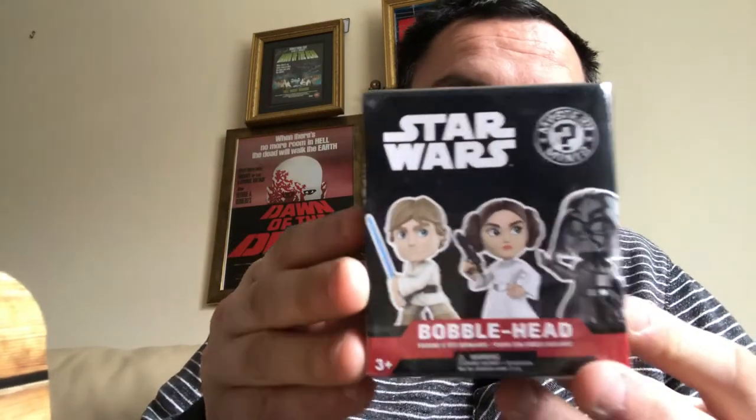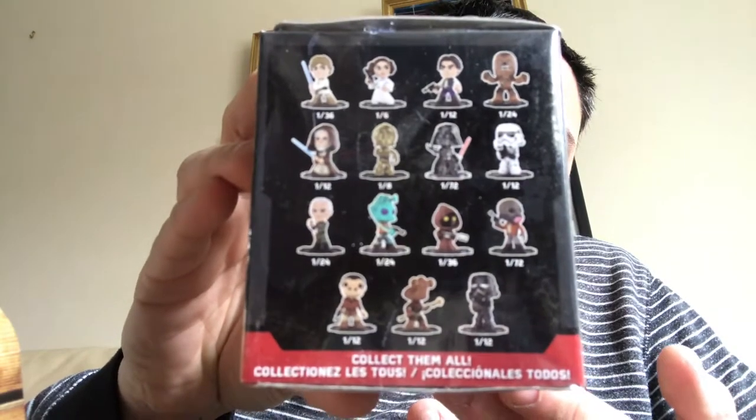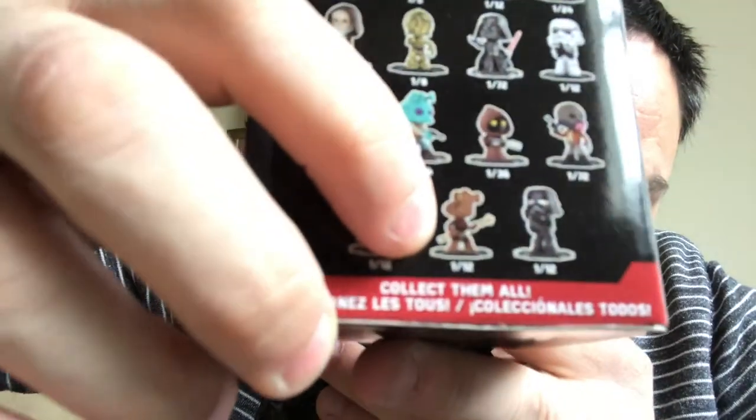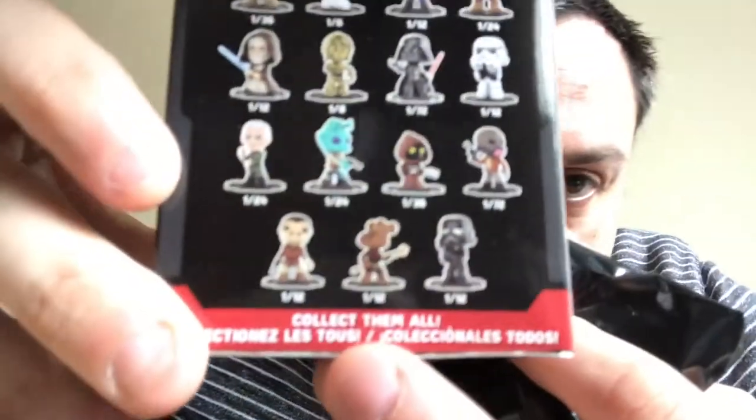This was one I didn't know was coming. We have Star Wars Mystery Mini bobbleheads. On the back is the list of characters. I will open this and give it to my son to look at because he's here with me — I'm just trying to keep him off the camera. I think it's a one in twelve, and I think it's that one at the back.